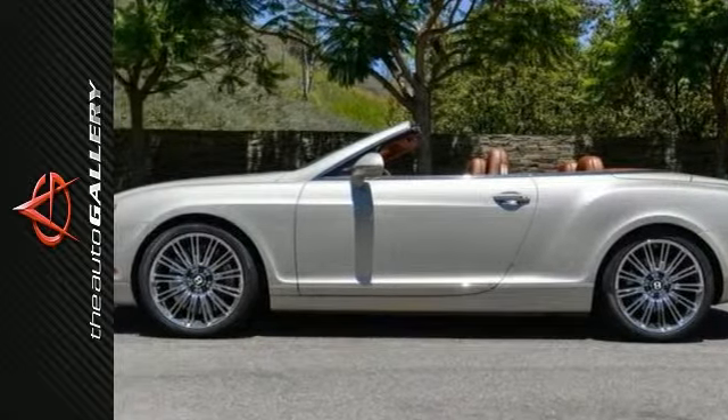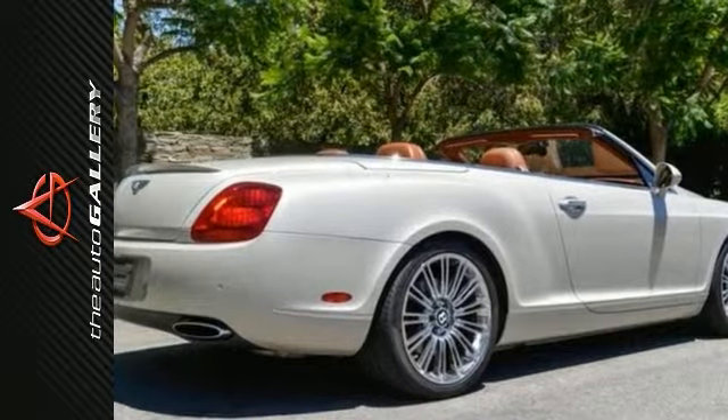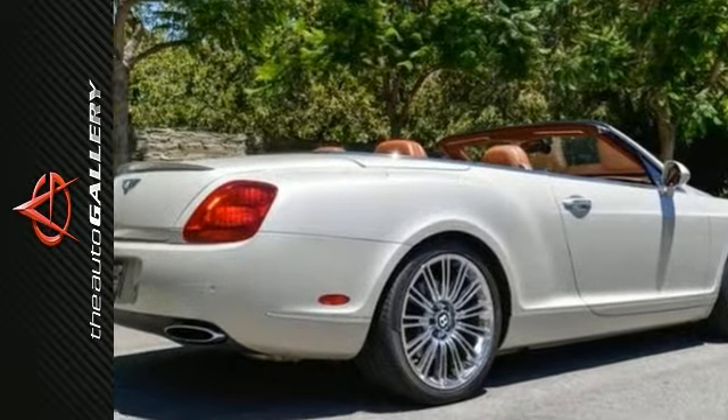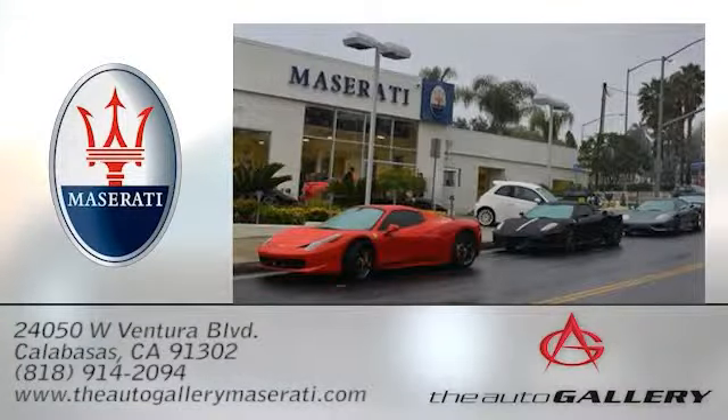As with all our vehicles, it's CARFAX certified. Please call or visit our showroom with any questions you may have. The Auto Gallery Maserati, 24050 West Ventura Boulevard in Calabasas, California.